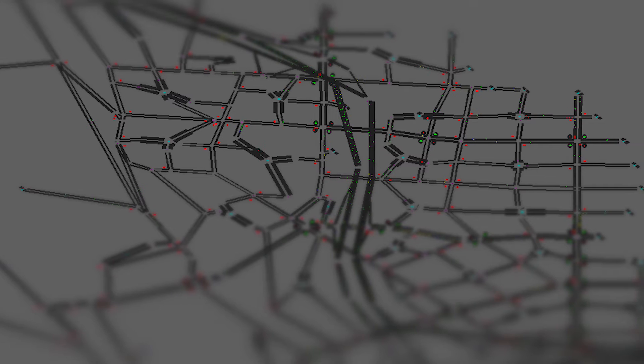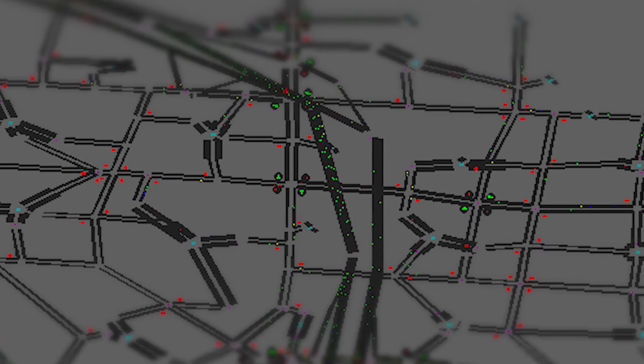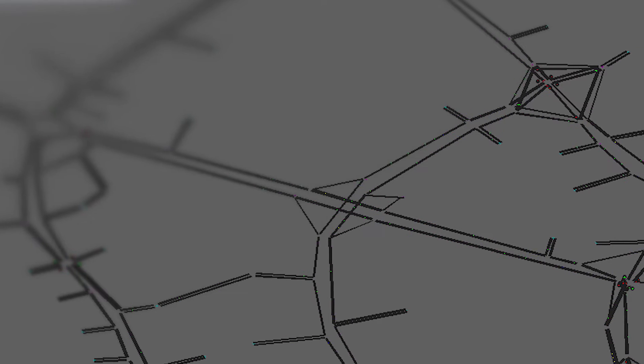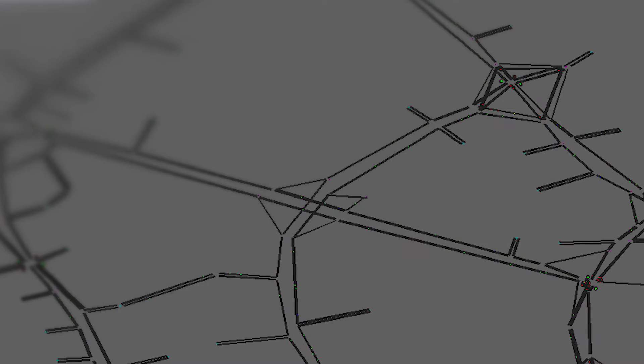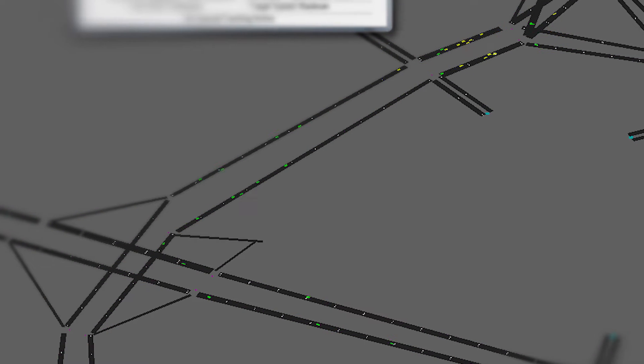We use the simulated environment, which is a virtual environment, to test various strategies, algorithms, and systems without causing any safety hazard and without causing any major congestion in your network. Then once you're happy with what you did in the simulation environment, you can implement it in the field.